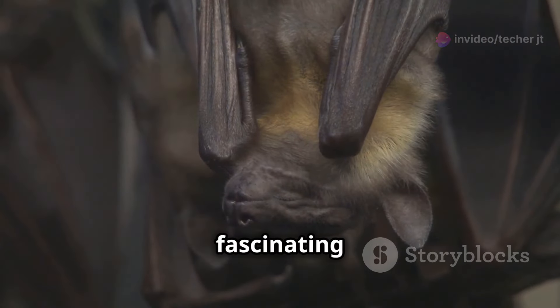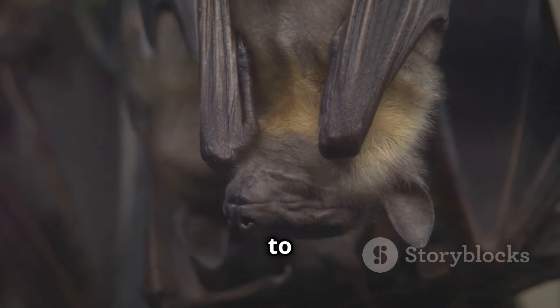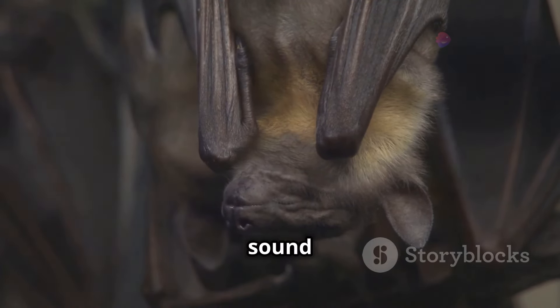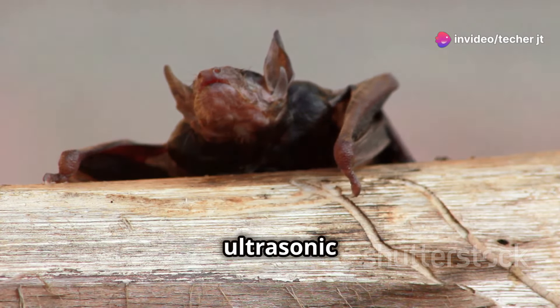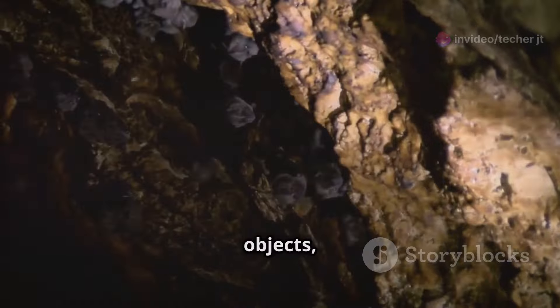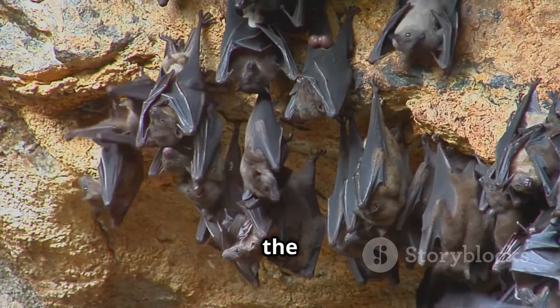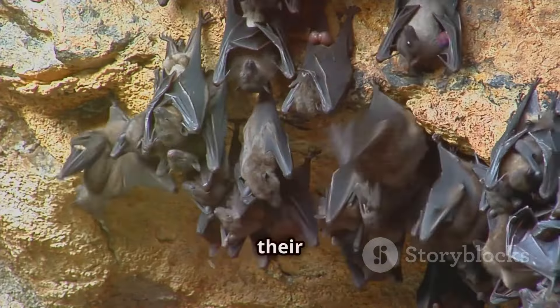They use echolocation, a fascinating ability to see with sound. This unique skill allows them to see their surroundings using sound waves. Bats emit high-pitched sounds that we can't even hear — these ultrasonic sounds are beyond the range of human hearing. These sounds bounce off objects, creating echoes that return to the bat, providing a detailed sonic map of their environment.